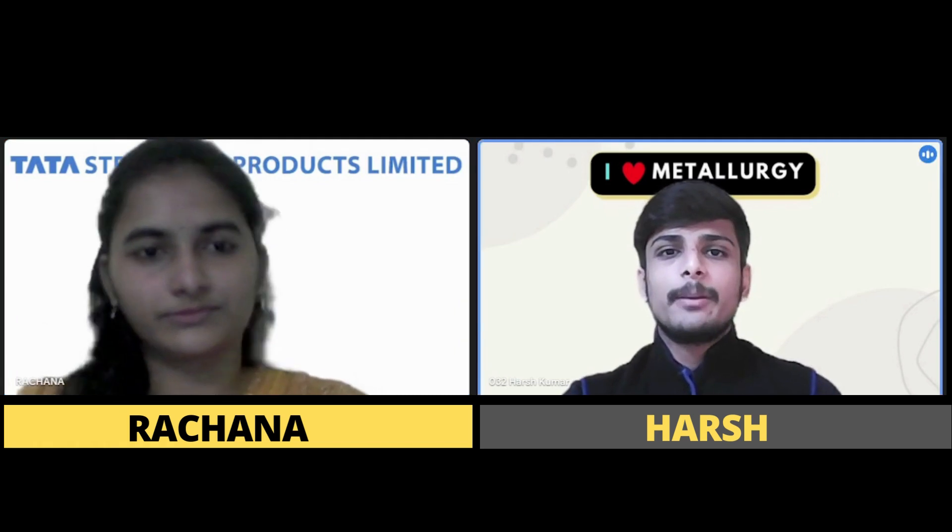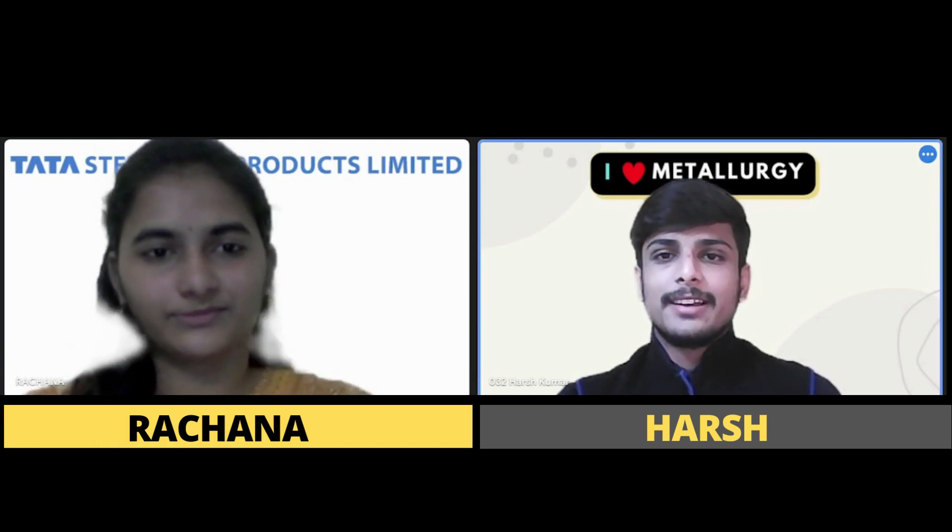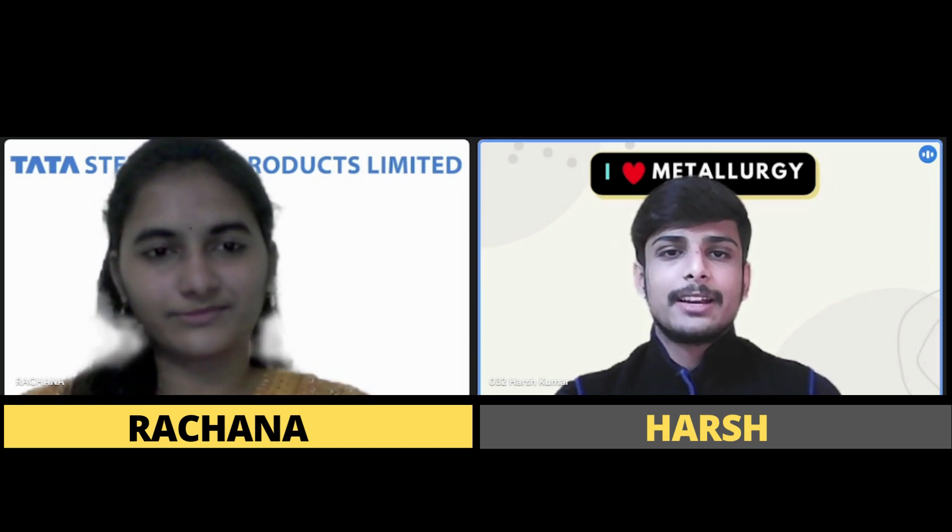Hey everyone, welcome to a new episode of 'The Interview Experience' by I Love Metallurgy, with me, Harsh. Today we have a very special guest, Rachana ma'am, who has recently secured an internship opportunity at Tata Steel Long Products. Many congratulations, ma'am — we are really glad you accepted our invitation. It's a pleasure to have you here.